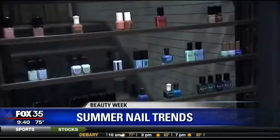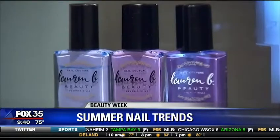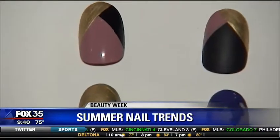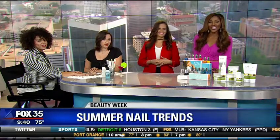Thank you for sharing that, Bob. I'm glad the cat was rescued. Look at those nails — hot shades, cool designs. That's what it's all about in the nail world this summer. A fun manicure is the best way to show off this season's hottest trends. Joining us as our Beauty Week continues is Genie Peres from Unity Nail Salon, owner, operator, and nail expert.